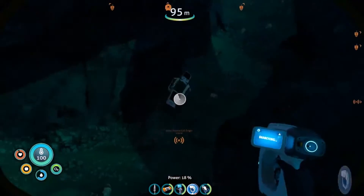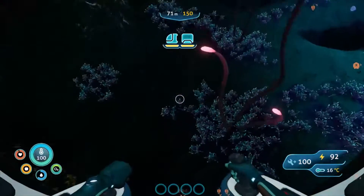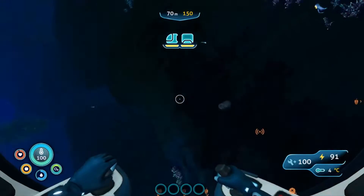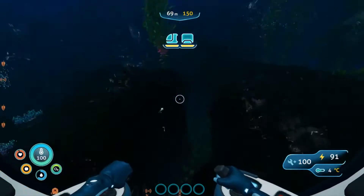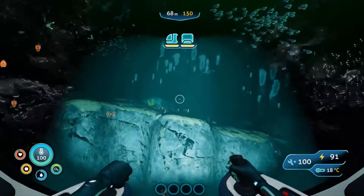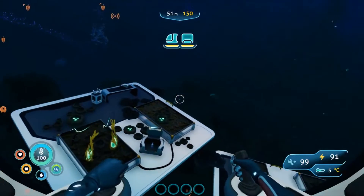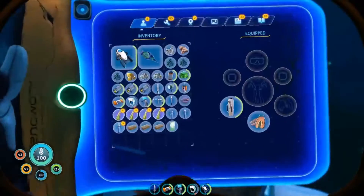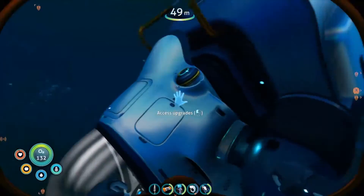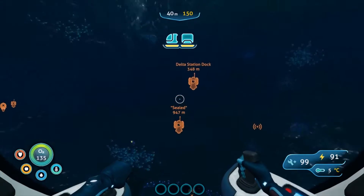There's something down there. Vehicle bed - I already have that. What is going on? Maybe it's in that mine. That was water. Was that storage? Upgrades. Is there storage here? Please have storage. Darn it. Let's go back to Delta Station dock. How did I take damage? I hit something? Not good - I'm going to stay underwater.